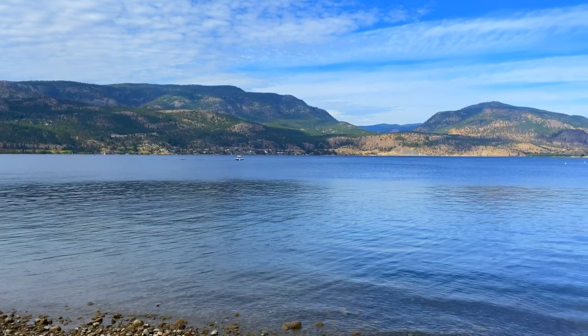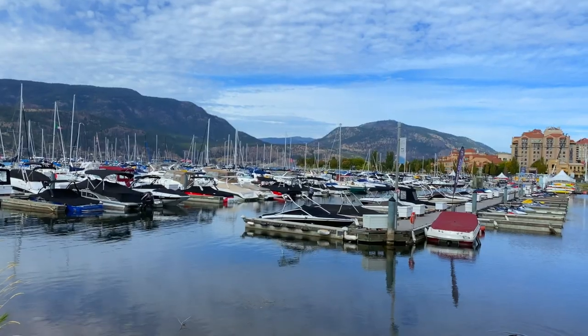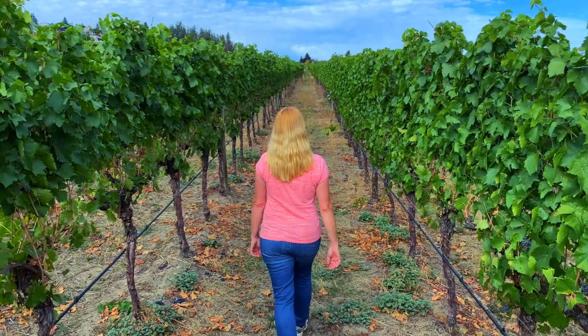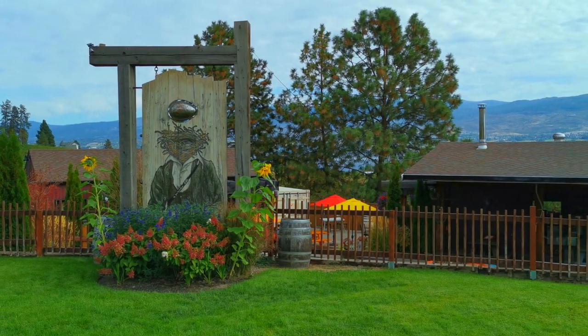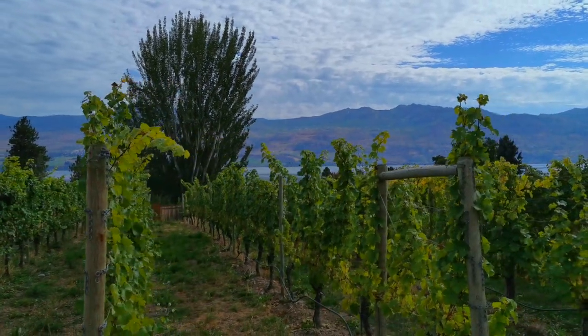Kelowna has a beautiful waterfront, and the best thing you can do is hang out on the walkway that follows the whole lake. You can come to City Park, the downtown is really nice, and there's Waterfront Park. You can get out on the lake and do some tours as well. We are definitely in wine country here in the Okanagan, and you must go on a wine tour when you're here. The Okanagan Valley is one of Canada's premier wine regions, and with over 40 vineyards around Kelowna, there is no shortage of wineries to explore. You can take a tour or do a self-drive — just make sure to pick up a bottle to enjoy back at the hotel.